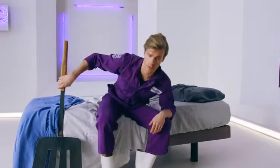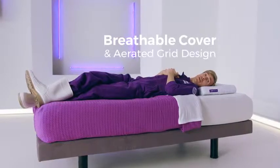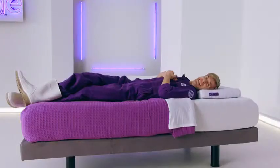Normal pillows sleep hot — you have to flip them in the middle of the night. With Purple, there's no need, because Purple's material doesn't get too hot or too cold. Its breathable cover and aerated grid design means your head and neck will stay comfortably cool all night, even if you've got one of these bad boys!